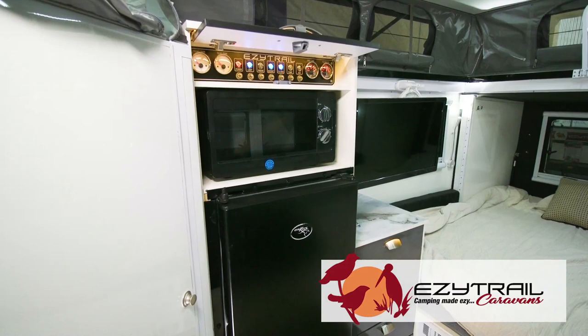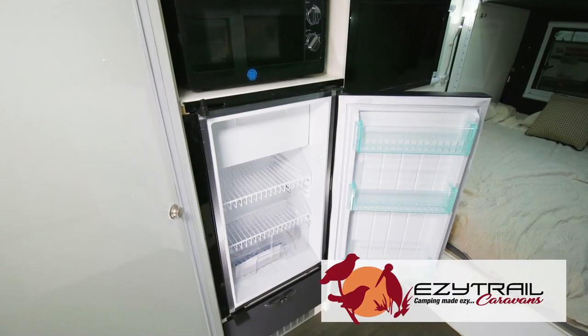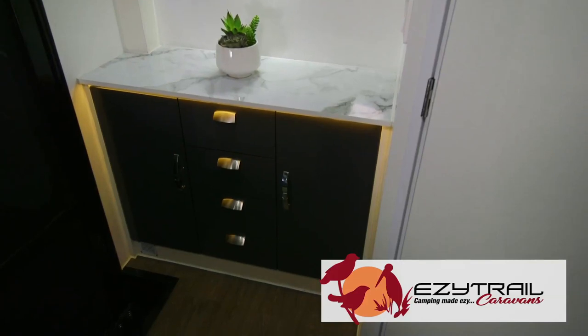And a big spacious lounge inside. If making the new Parks 13 Mark II your own, there's a lot of options to choose from — from fridges, microwaves, air conditioning, grey water tanks, everything to get you off-grid for your next adventure.